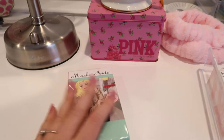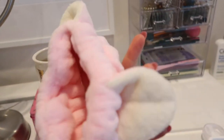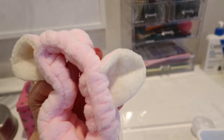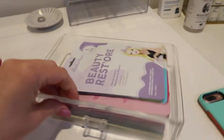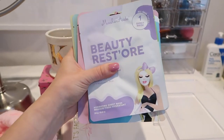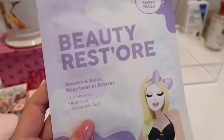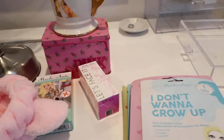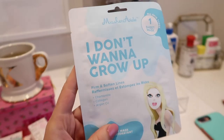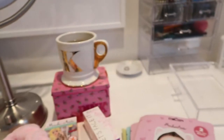They also sent me this cute little thing I'm excited to put on after I do my mask and wash my face. Now here is my face mask drawer — they sent me so many, thank you so much Masquerade! I already did the Rose All Day mask, and now I have quite a few more: Nourish and Relax, Exfoliate and Detoxify, Firm and Soften Lines, and Brighten and Prime.